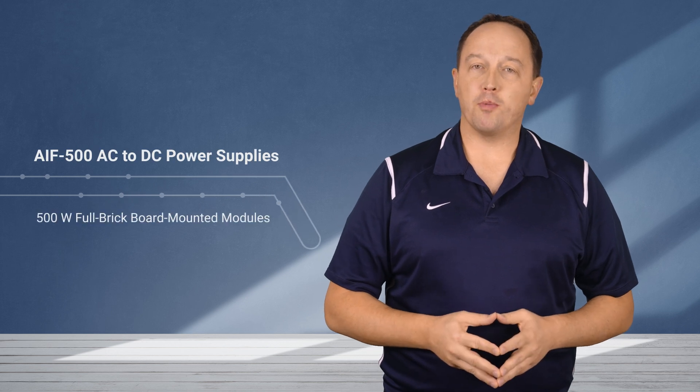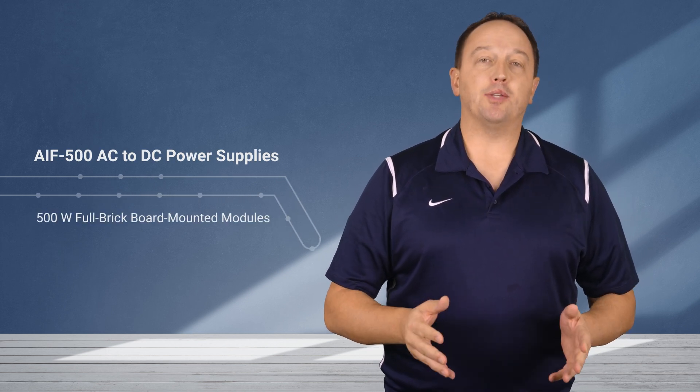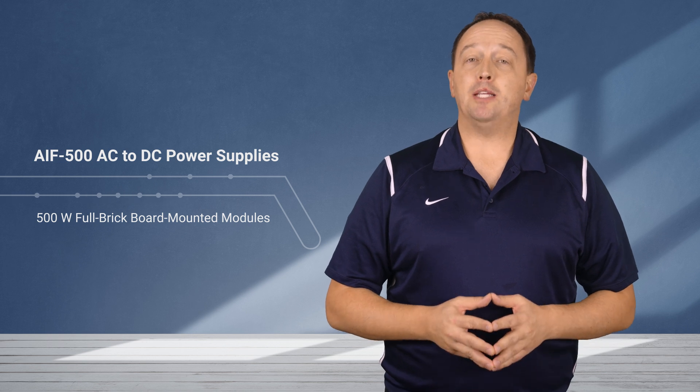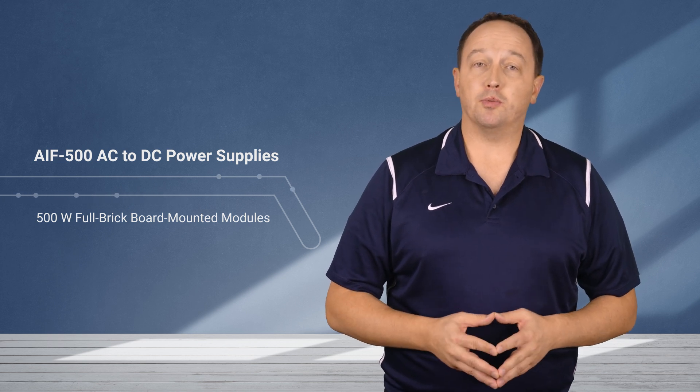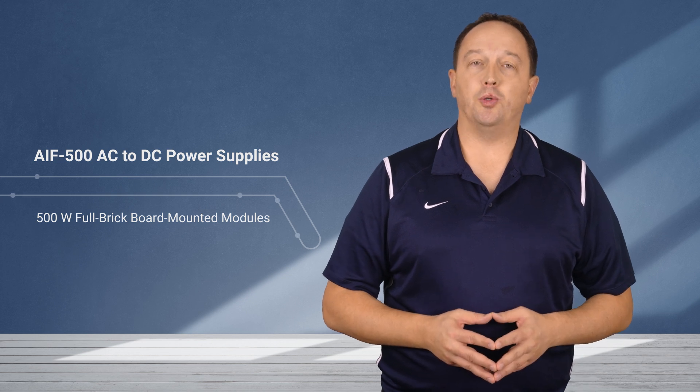Advanced Energy's AIF 500 AC to DC power supplies are 500 watt full brick board mounted modules. They offer a conversion efficiency that can exceed 93% and can operate with base plate temperatures up to 100 degrees Celsius without derating, providing their full performance in challenging environments that rely on contact cooling.